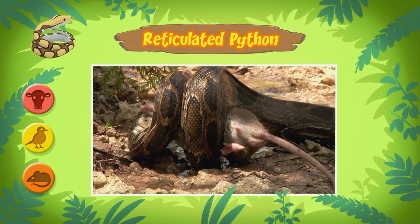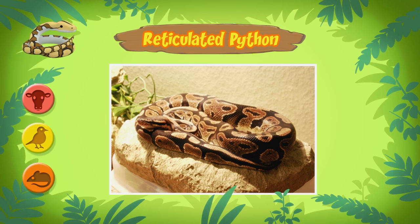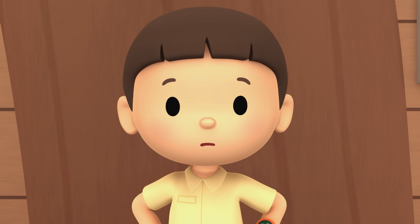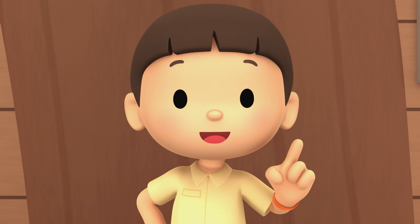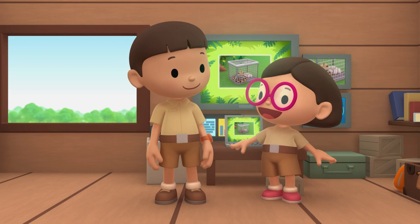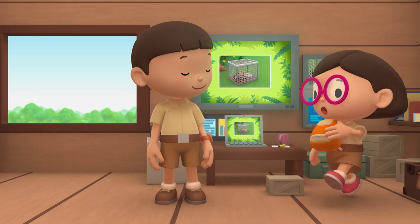Why do you think this python is in a cage? Some people keep pythons as pets. Maybe someone abandoned it when it laid its eggs. Poor python — we've got to get this python and her eggs back into the wild. The city is no place for her. That's a great idea, Leo. See you downstairs.